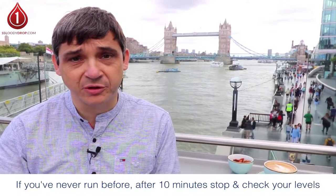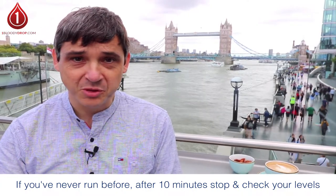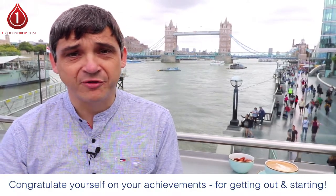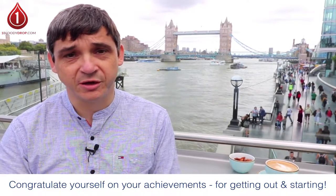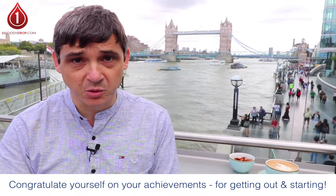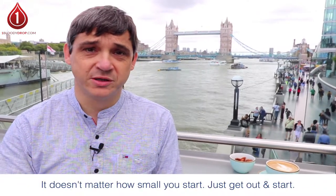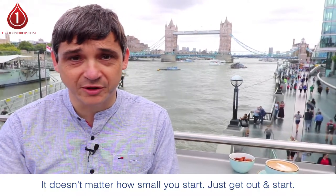Now if you've never run before and you're running for 10 minutes, congratulations — you're doing amazing. Most people when they first start won't manage 10 minutes of running, and I don't expect you to. My very first run I went out and ran one circuit of a local lake — it was 400 meters all the way around. I thought I was going to die. I then walked a circuit before running a second circuit, and that was me done — I couldn't manage more than that.